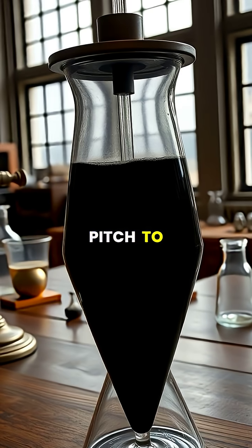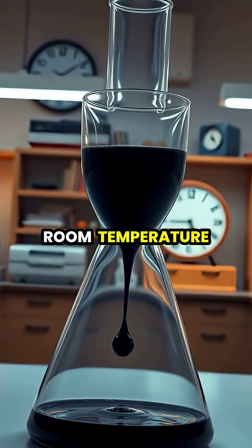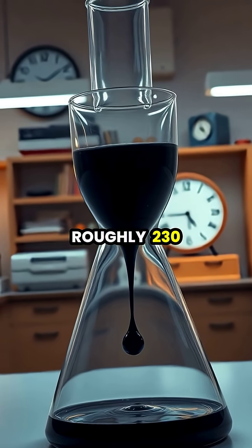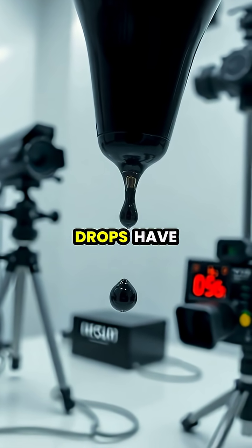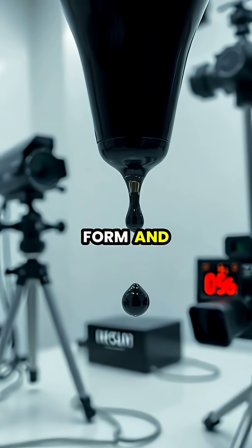In 1930, to allow the pitch to begin flowing downward — despite appearing solid at room temperature, pitch is actually flowing, just extraordinarily slowly, with a viscosity roughly 230 billion times that of water. In the experiment's 97-year history, only nine drops have fallen, with drops taking between 7 to 13 years to form and fall.